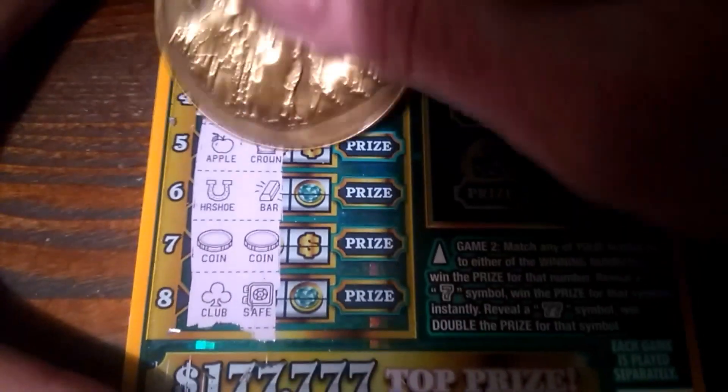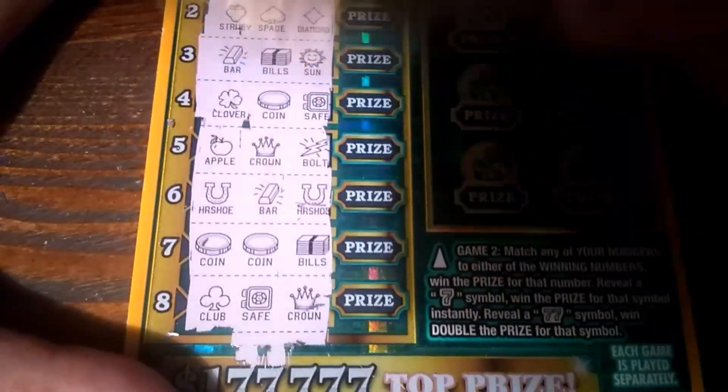Okay, we do have a teaser with a coin. Alright, so let's see if we have a match. Nope, we have bills.